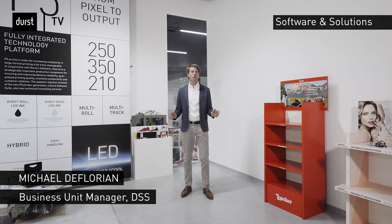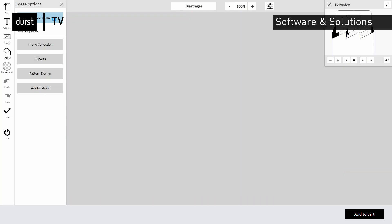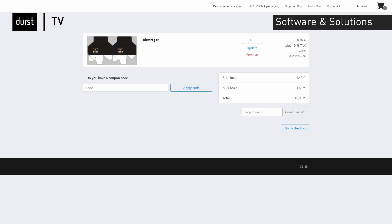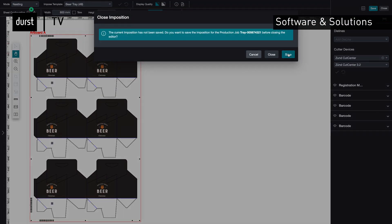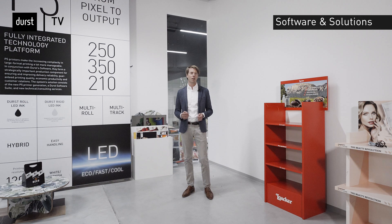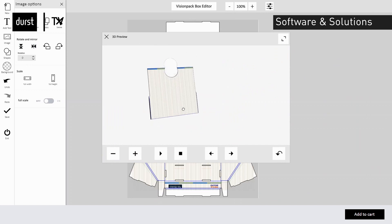Hello everyone. We at Durst started building our own software department five years ago. We now have a comprehensive software ecosystem that offers a digital channel to the end customer, enables automated processes and optimizes digital production. When considering corrugated in large format printing, our focus is on making it as easy as possible for customers to enter the market. We offer an e-commerce solution to establish online sales and make the configuration and online design of complex corrugated products simple and error-free. In addition, we provide the necessary functionalities in corrugated artwork preparation.